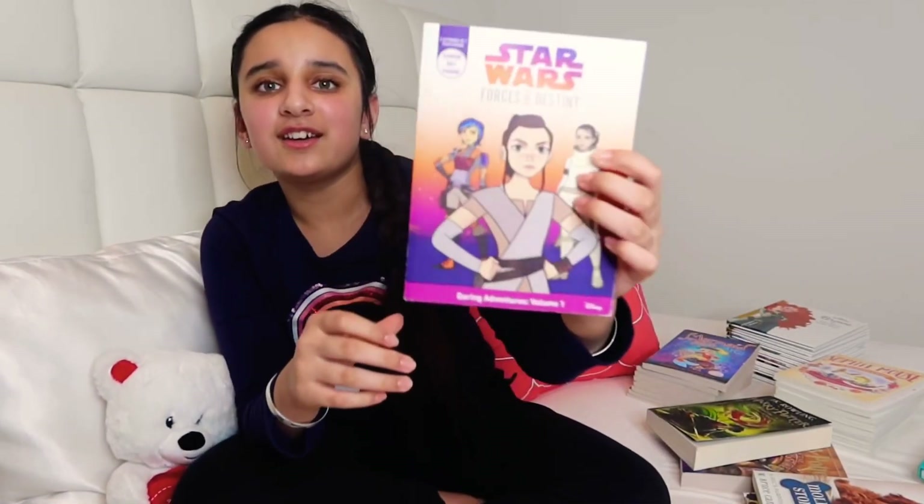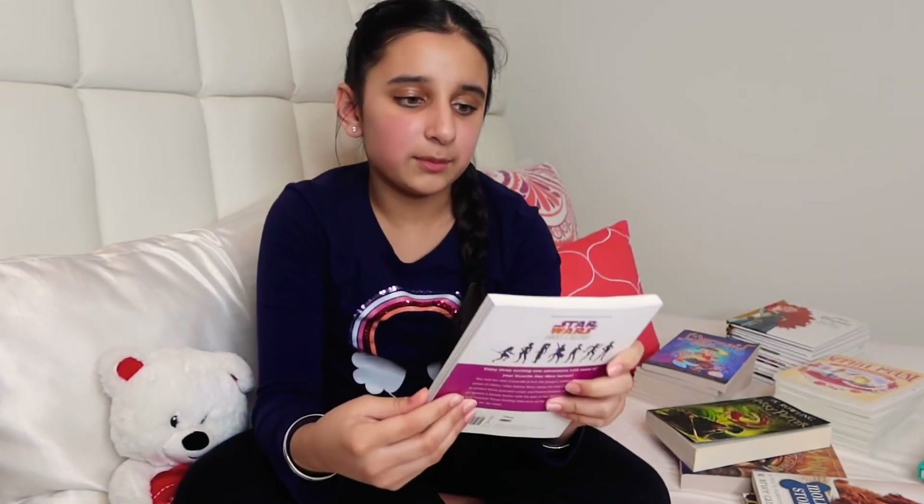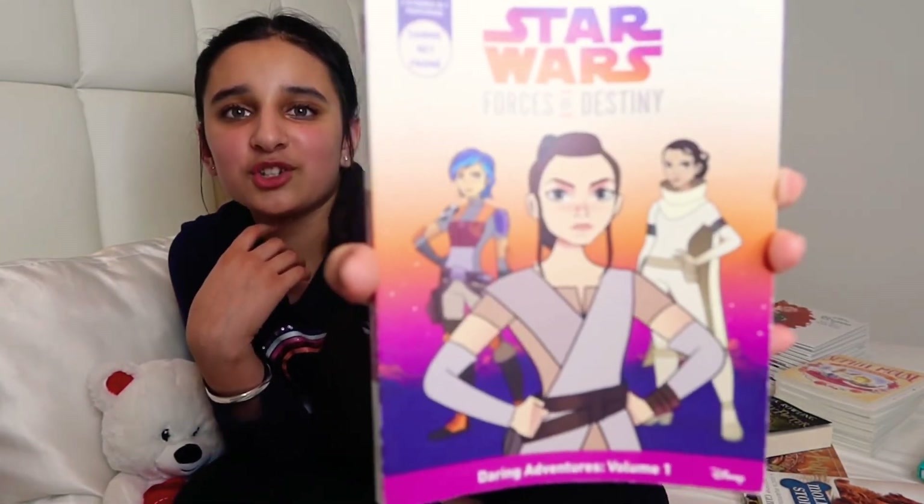Next I have one from Star Wars. This one is really nice — it has three stories with different characters. So this one's from Star Wars.